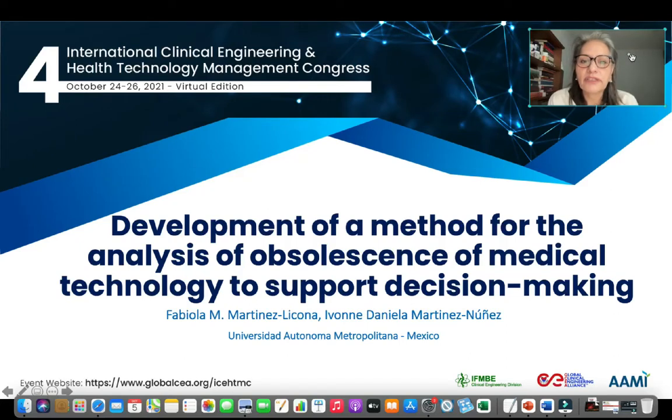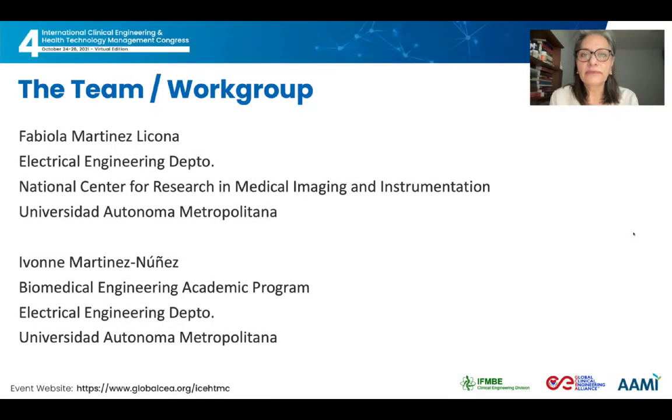Hi everyone. It is a pleasure to be present at the 4th International Clinical Engineering and Health Technology Management Congress. While we were unable to meet as planned, our work and efforts to improve healthcare conditions through clinical engineering hold us together. The team is made up of Fabiola Martinez, professor of the electrical engineering department, and Yvonne Martinez, former biomedical engineering student, both from the Universidad Autónoma Metropolitana in Mexico City.